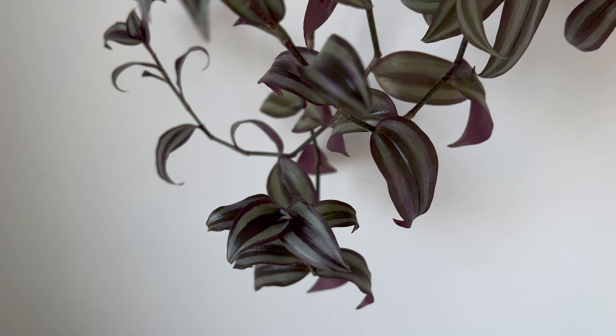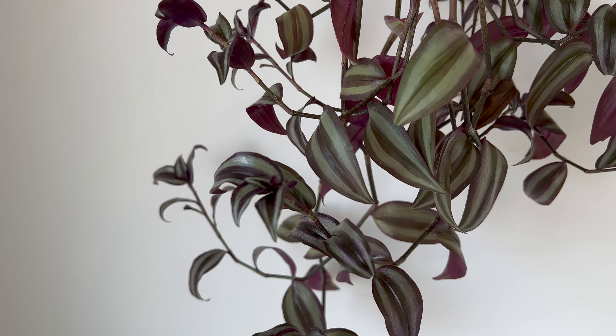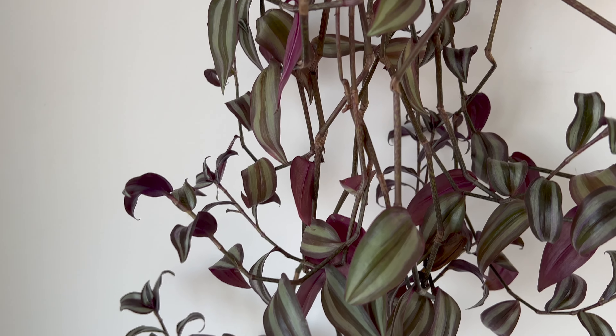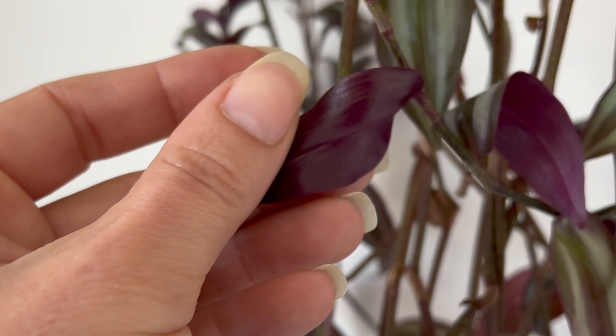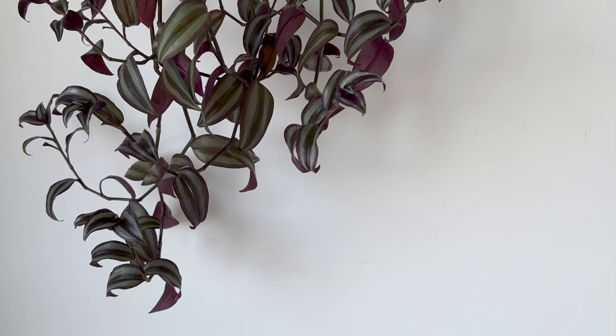My third choice for a hanging plant is the Inch plant, also known as Tradescantia zebrina. It is a popular trailing plant that is native to Mexico and Central America, known for its striking purple and green leaves that are fleshy and elliptical in shape. This beautiful and low-maintenance plant can add a touch of elegance to any space, and is well-suited to hanging baskets or pots.